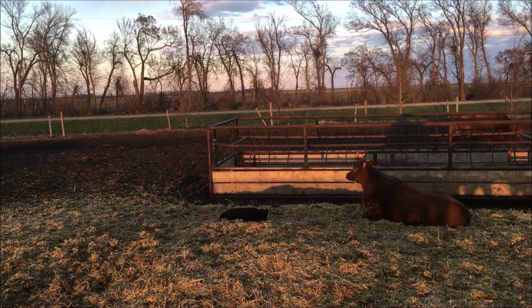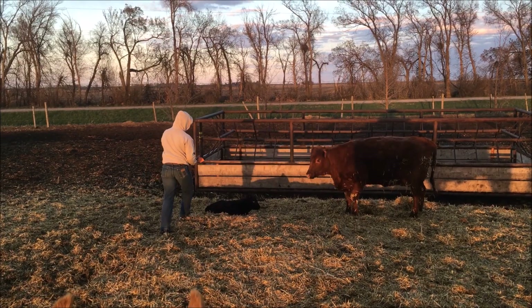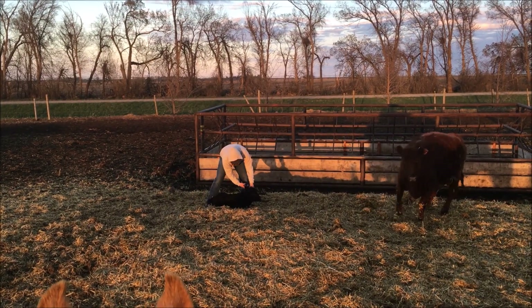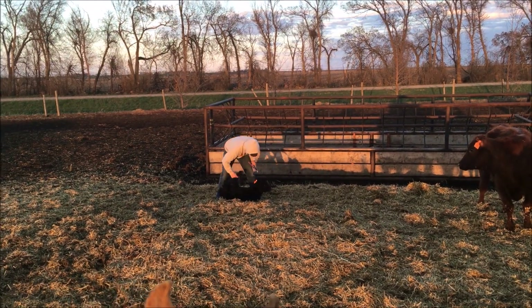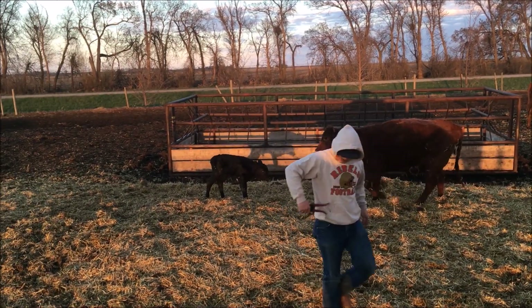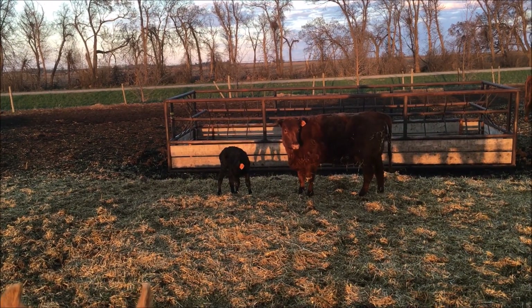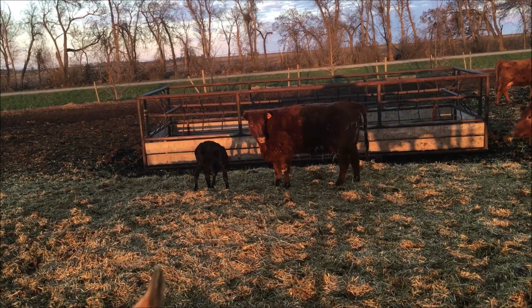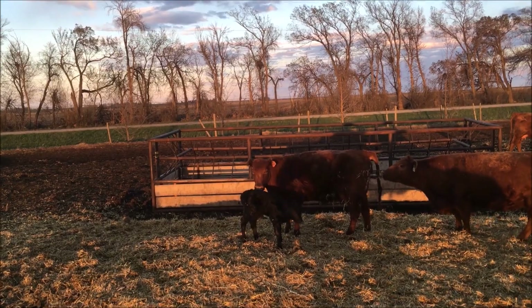Unless you guys are colorblind, you can see that that's a black calf from my beautiful little crop-eared red heifer. I'm not really happy about it because that means it's a stray calf from the neighbor's bull. But it's alive — it'll turn into beef. Wyatt confirms it's a bull calf, and the other one's a heifer though.